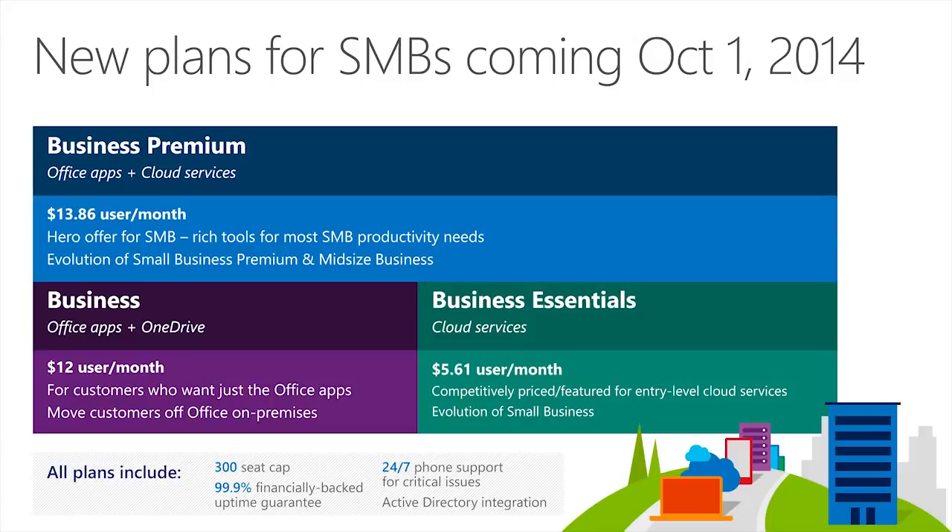The second one is Office 365 Business Essentials and this offers the core cloud services for running your business — business class email and calendaring, Office Online, online meetings, instant messaging, video conferencing, cloud storage and file sharing, and lots more. And then the third one is Office 365 Business Premium, which is basically the all-you-can-eat SKU. So you get everything from both Office 365 Business and from Business Essentials.